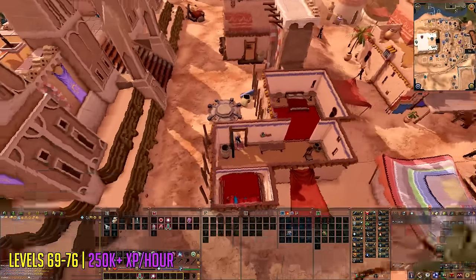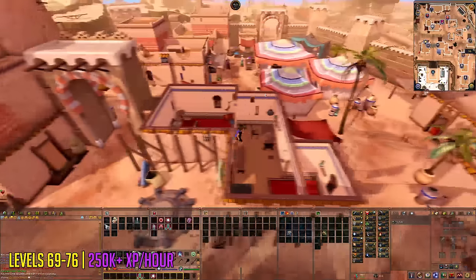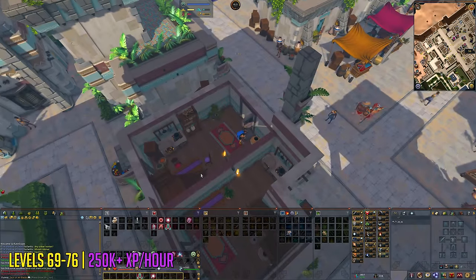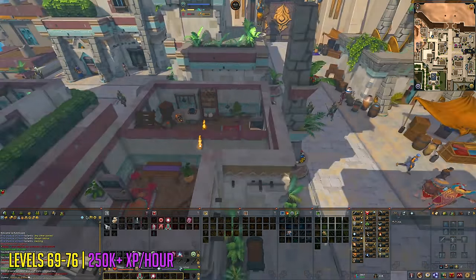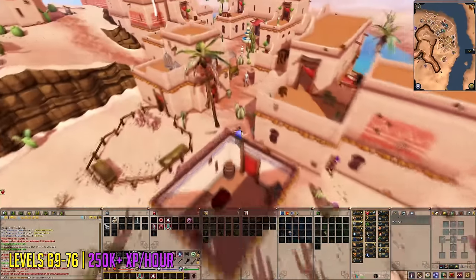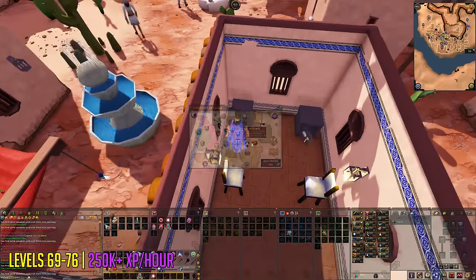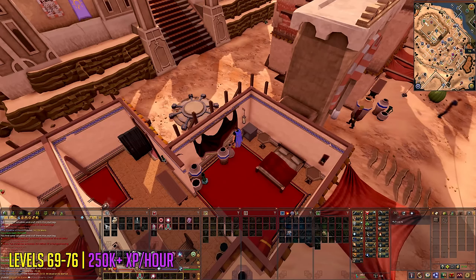Levels 69 to 76 you're going to start in Al Kharid. There will be a safe nearby the lodestone — crack it. After that, go up the stairs outside of the scimitar shop where there's another safe. Then teleport to Varrock's lodestone, head north towards the market district, and crack the safe near the bank. After that, teleport to the Bandit Camp lodestone and head east — inside the palace you'll find two more safes. After those, return to Al Kharid and the first safe should almost be reset. Depending on your speed it might take a little longer or be ready to go straight away.